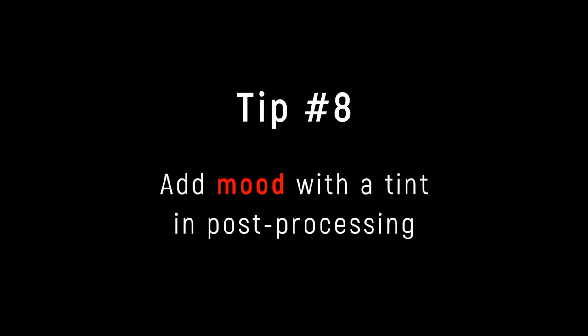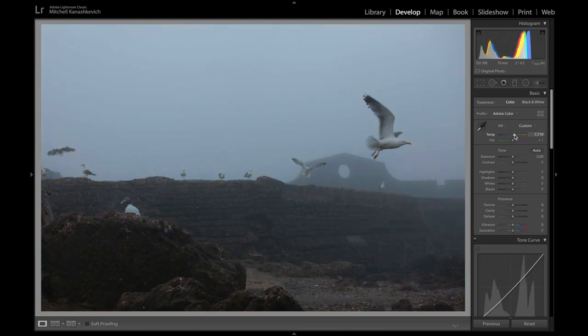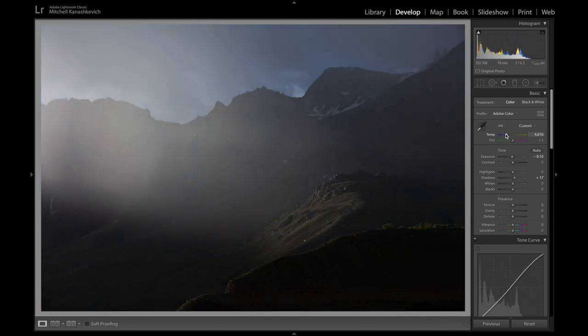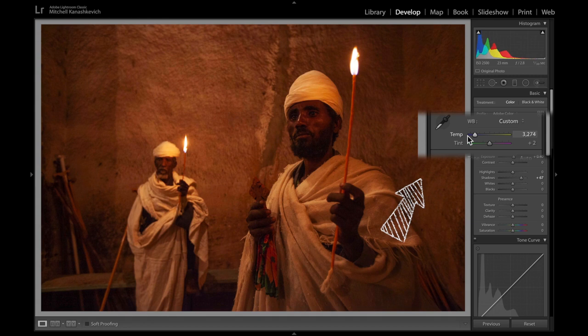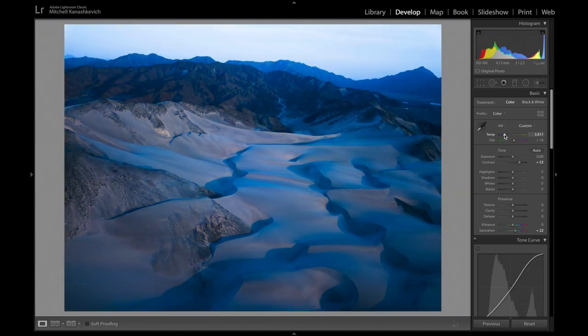Tip number eight: add mood with a tint in post-processing. In the very first tip I mentioned that we have different associations with different colours. Keeping this in mind, think about how you can make any scene cooler, warmer, or more neutral to change the feel or mood — you're seeing some examples right here. There's a lot of potential for completely altering the mood with only one adjustment of the temperature slider. You'll need to decide whether you're aiming for realism, because it's easy to go overboard with this adjustment — subtlety is key.